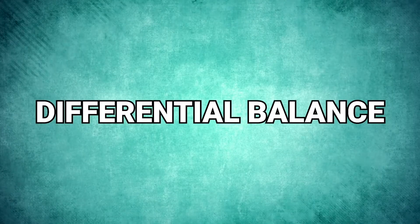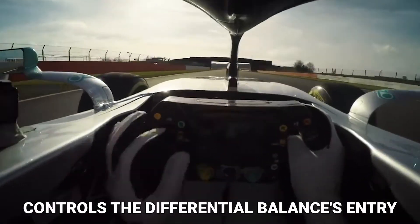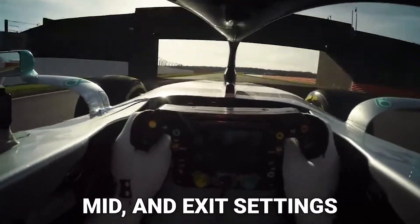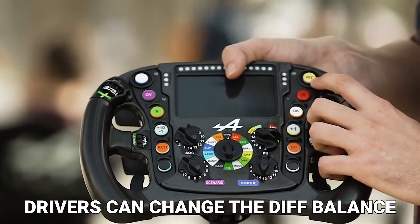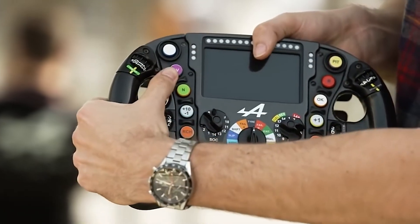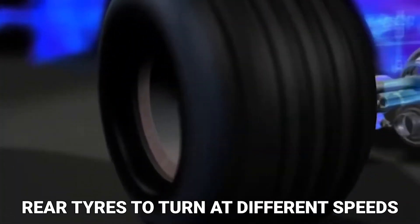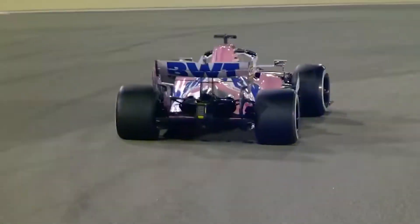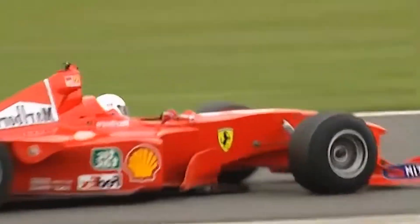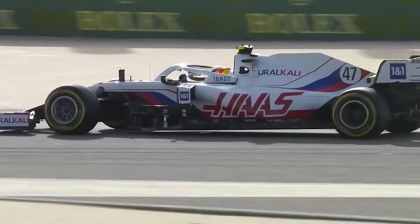Differential balance: a single scroll knob or a set of scroll knobs controls the differential balance's entry, mid, and exit settings, enabling the driver to fine-tune the setup in small increments. Drivers can change the diff balance to be more open or closed. The differential enables or disables the transmission of axle power to the rear wheels. An open differential allows the rear tires to turn at different speeds, which is ideal for a long corner, whereas a closed differential forces the rear tires to turn at the same speed, increasing traction on both wheels when exiting a corner.